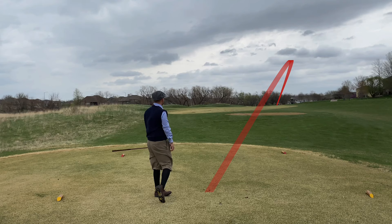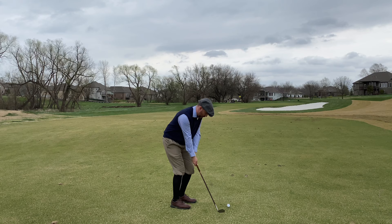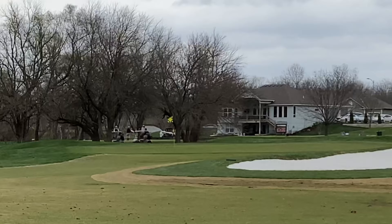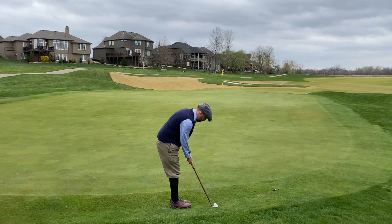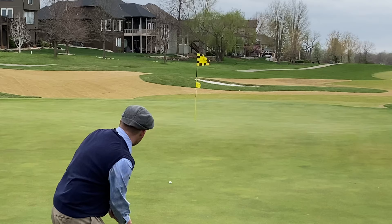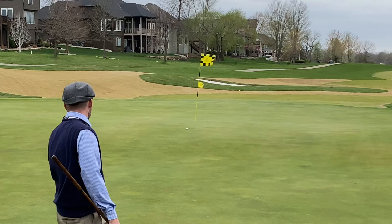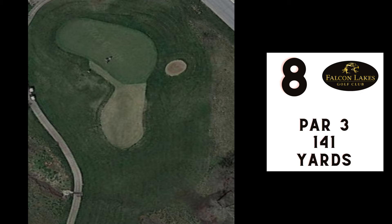Number seven, par 4, 315 yards. Chris opted for his mashy off the tee, figuring it would put us in good position for the second shot — only 60 yards from the green. None of us were really happy with our approaches; our best trickled off the back, leaving a lengthy birdie putt. The camera conked out on me so that's about all I can show from this hole, but we two-putted for bogey.